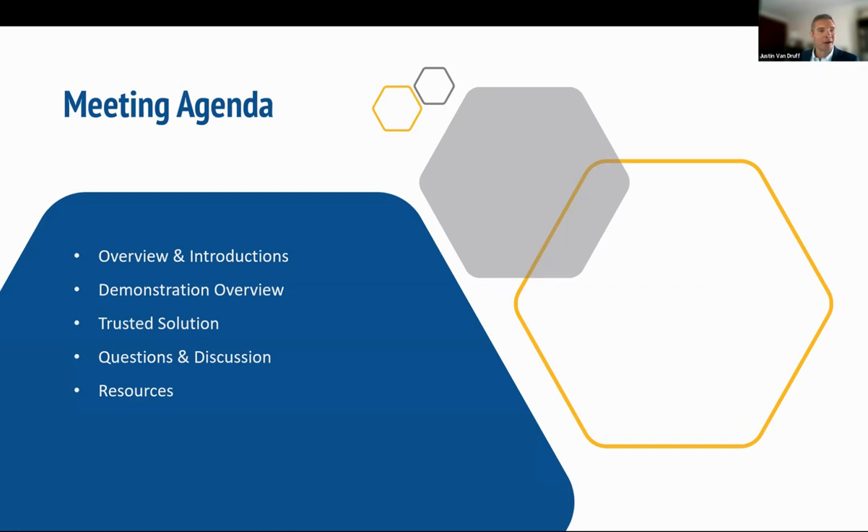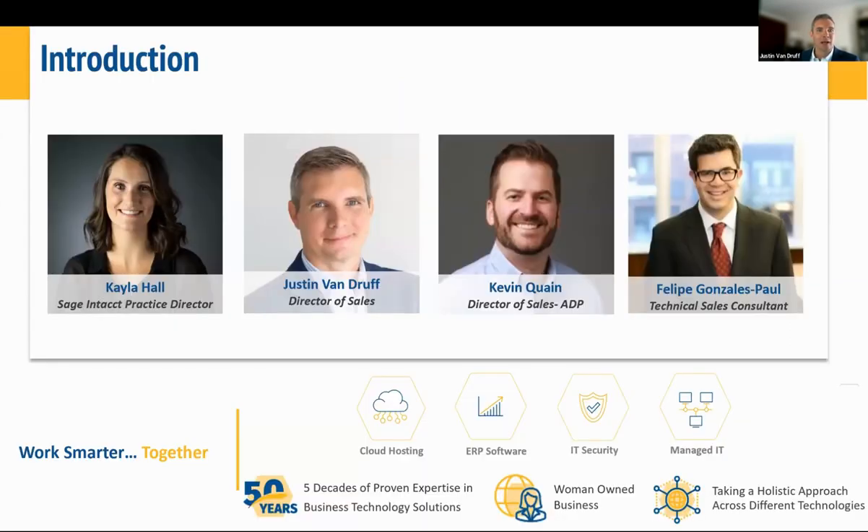For those of you I have not met, I'm Justin Van Druff, Director here at CompuData. Also leading today's webinar is CompuData's Sage Intacct Practice Director, Kayla Hall. Kayla has extensive experience managing and implementing Sage Intacct. She has many years in accounting and finance where she's gained insight on analyzing internal processes, developing efficiencies, and automating workflows. We're also joined by several panelists from ADP.